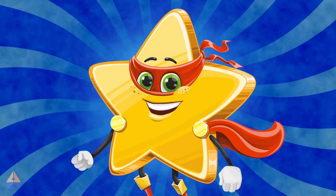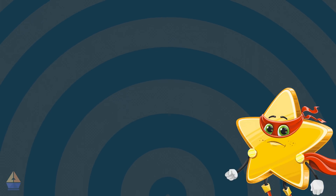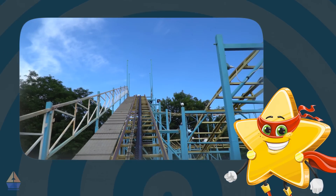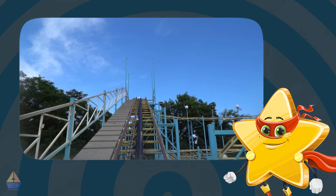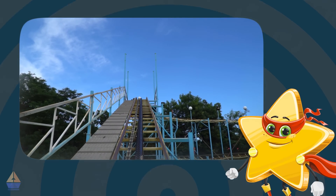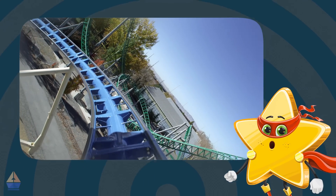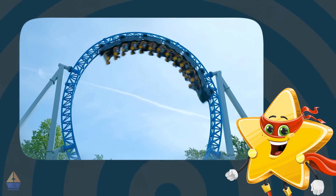Next up, roller coasters. Have you ever been on one? They're perfect examples of energy in action. As the coaster climbs to the top of a hill, it builds up energy because it's getting ready to zoom down. Once it starts speeding downhill, that stored-up energy turns into kinetic energy. The faster it goes, the more kinetic energy it has. That's what makes roller coasters feel so exciting.